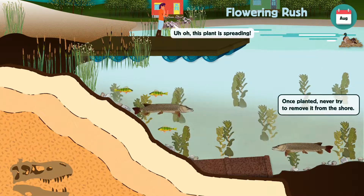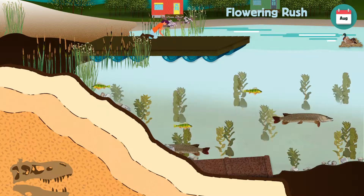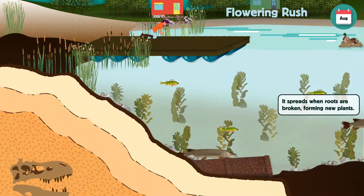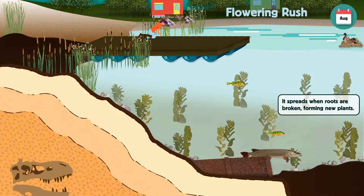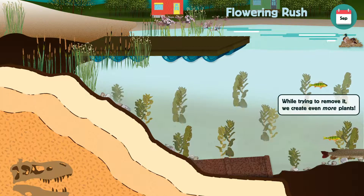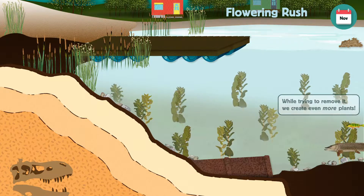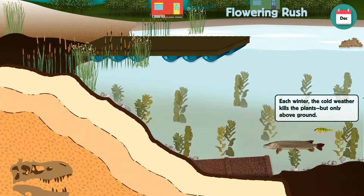Once it's introduced, flowering rush is very difficult to remove, as small fragments of the roots can break off and create a new plant. These broken fragments can be transported to new locations and increase the extent of the invasion. If you try to pull the plant out of the ground, you may end up spreading it even more.